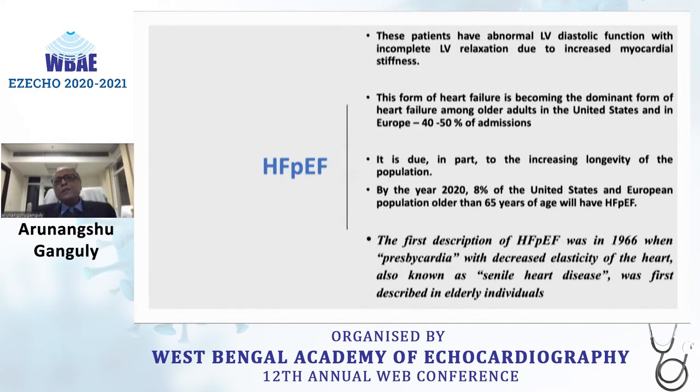These patients have abnormal LV diastolic function and incomplete LV relaxation due to increased myocardial stiffness. HFpEF is becoming the dominant form of heart failure in older adults worldwide, comprising around 40 to 50% of hospital admissions. Due in part to increasing longevity, it is estimated that around 8% of the US and European population older than 65 will have heart failure with preserved ejection fraction.